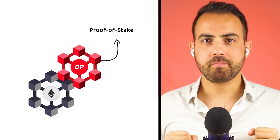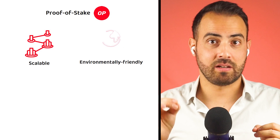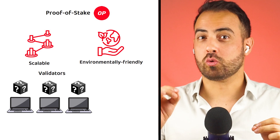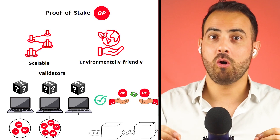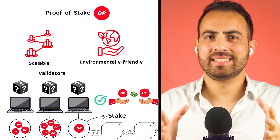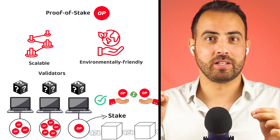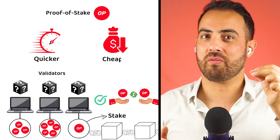As OP Mainnet is built on top of Ethereum's architecture at its core, it is a proof-of-stake based platform. To quickly summarize, proof-of-stake is a more scalable and environmentally friendly consensus mechanism that semi-randomly selects validators to verify transactions and add new blocks to the blockchain based on how much they have staked — meaning deposited — to the network as collateral. As it does not need the entire network to compete to solve a puzzle like under Bitcoin's proof-of-work, it verifies transactions quicker and for a fraction of the energy cost.